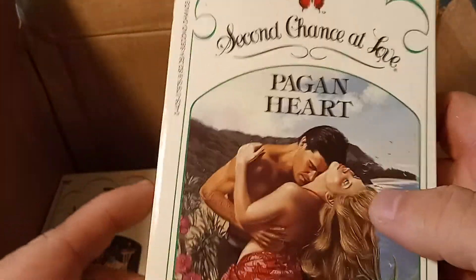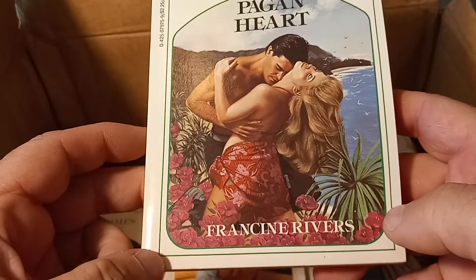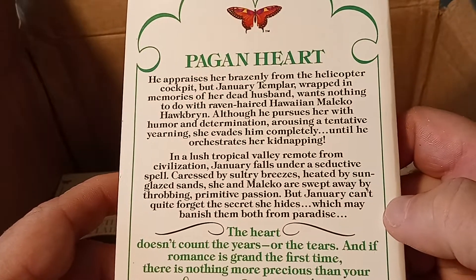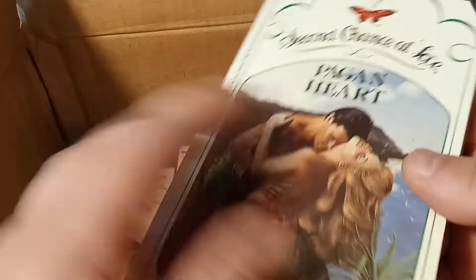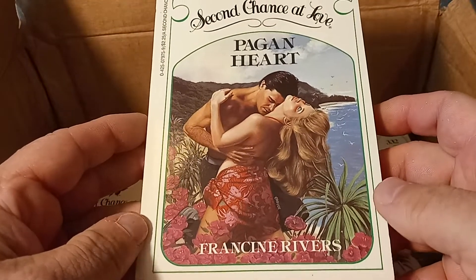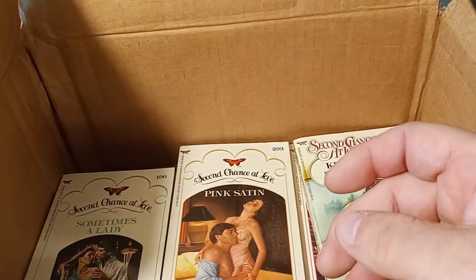Francine Rivers — she wrote a couple books for the Second Chance at Love series, and later became well-known in the late 80s for her inspirational romance, when she moved from regular mainstream romance to inspirational romance.